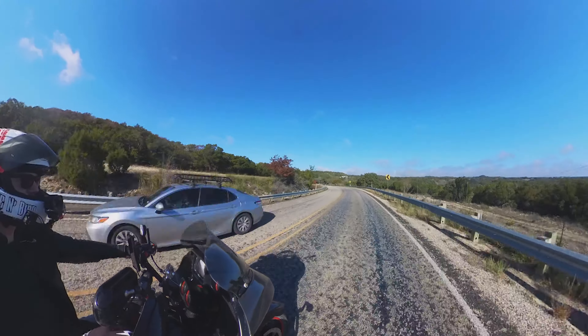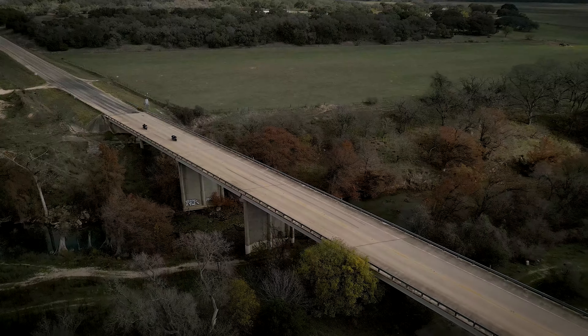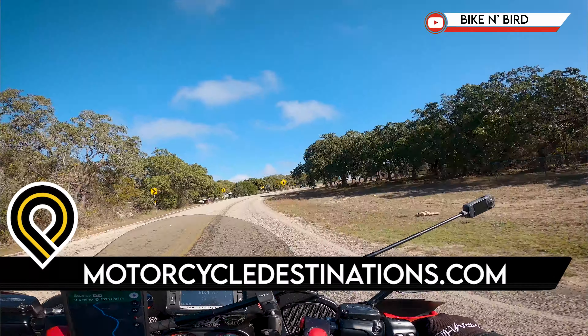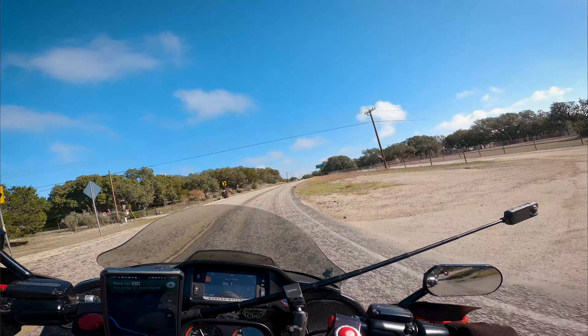Do you like to get in some great riding without having to stray too far from the modern amenities of city living? If you answered yes, then my name's Justin, aka Bikenbird, one of your hosts here at MotorcycleDestinations.com, and here's why you should make Texas FM 474 your next motorcycle destination.